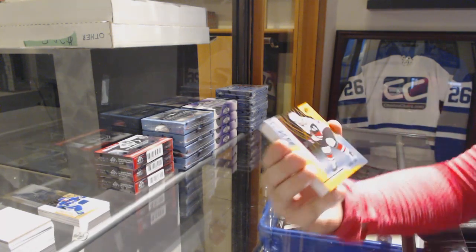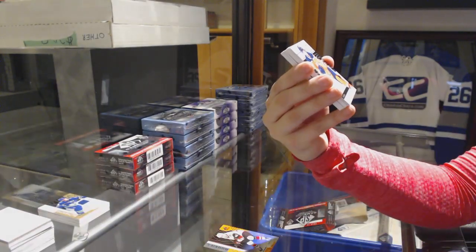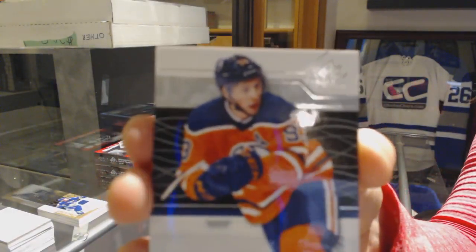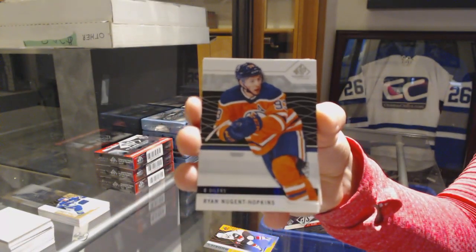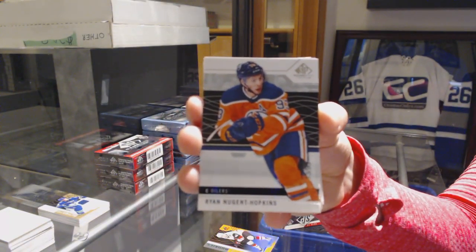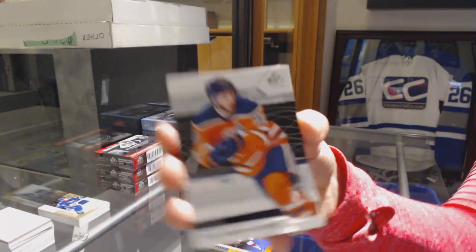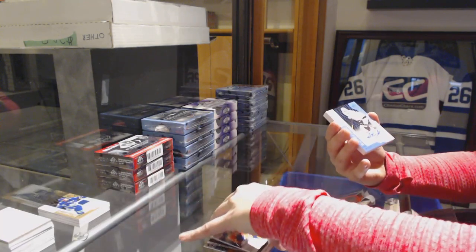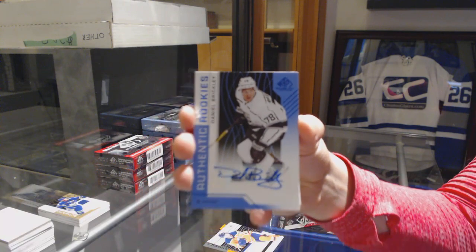We've got a number to 100 for the Coyotes, Trevor Murphy. We've got number 293 base for the Oilers, Ryan Nugent-Hopkins. We've got a rookie blue auto for the LA Kings, Daniel Brickley.